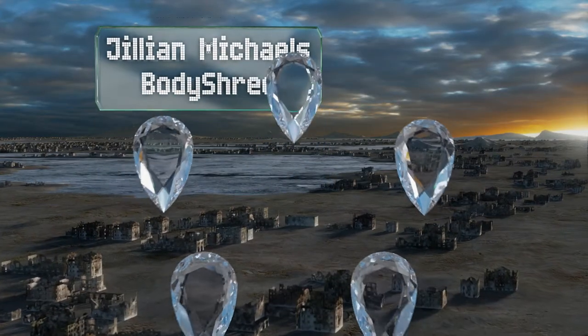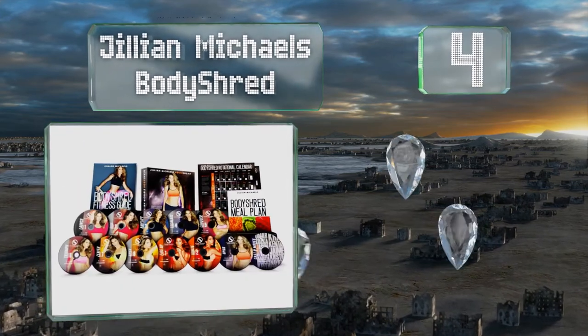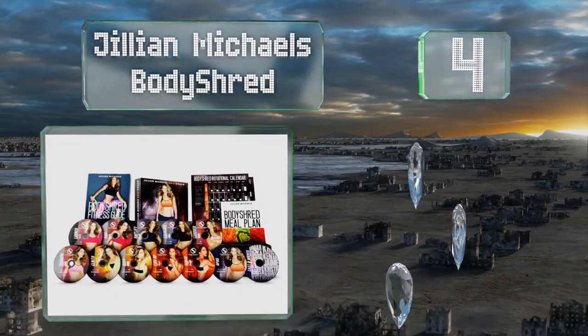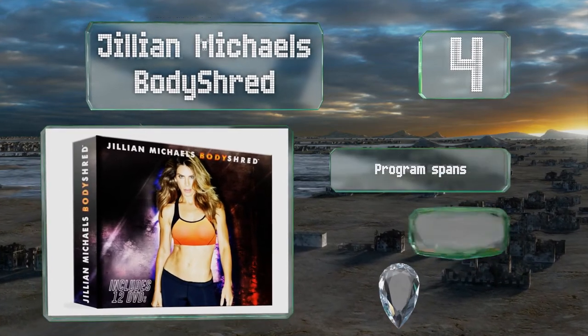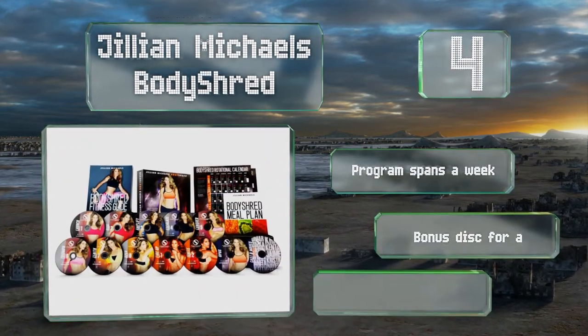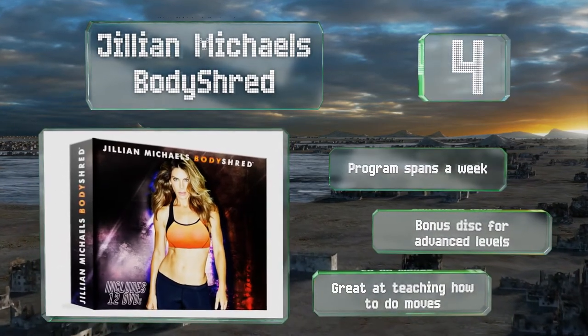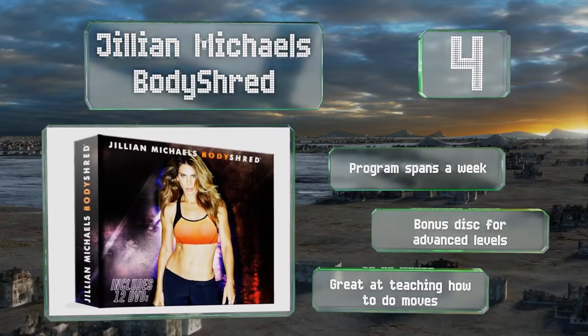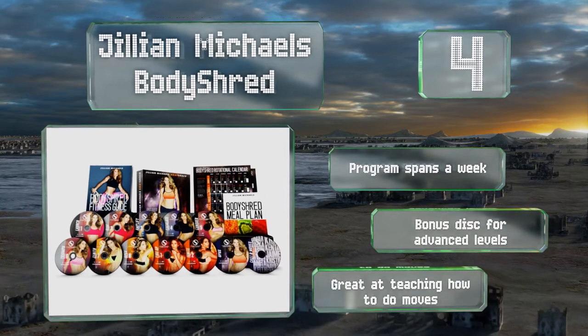At number four, from a recognized name in the world of fitness, Jillian Michaels Body Shred utilizes a 3-2-1 interval format that covers resistance training, cardiovascular conditioning, and core-focused active recovery to burn fat while creating muscle definition. The program spans a week and there's a bonus disc for advanced levels. She's great at teaching you how to do moves.